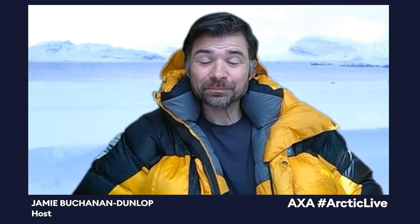Hi everyone, my name's Jamie. Welcome to AXA Arctic Live. We're broadcasting from a virtual Ny-Ålesund and it's really wonderful to have you all with us. Today's lesson is an Arctic food chain mobile, so we're discovering all about life in the Arctic and how it's connected. Before we start I'm going to give you a tour of Ny-Ålesund, go over the format of the lesson, and then we'll get on to some shout-outs.